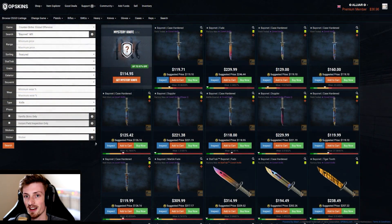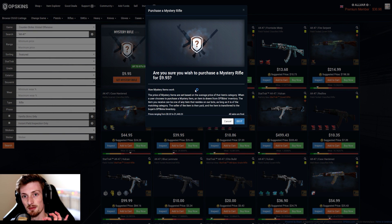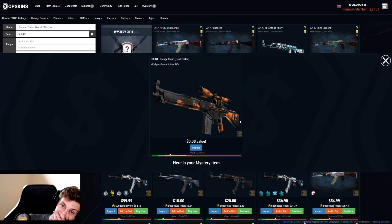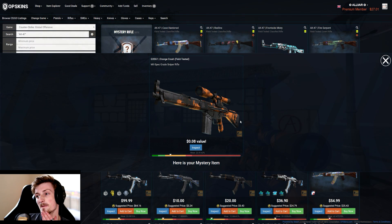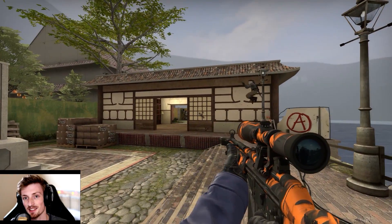That was terrible. Moving on to the next category — mystery rifle. Let's see what my luck is. This is going to cost me $10, let's do it. Result: CZ Orange Crash... eight cents.